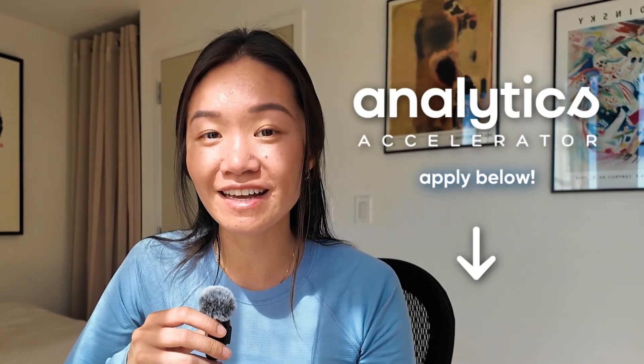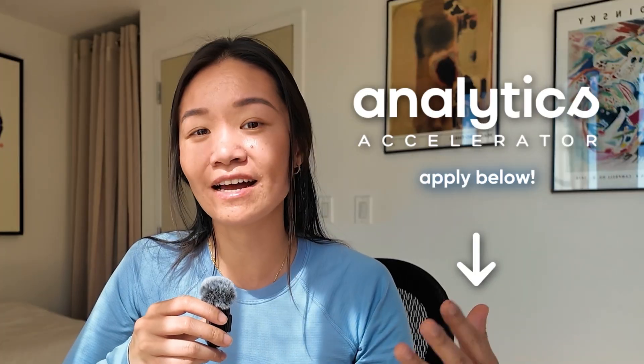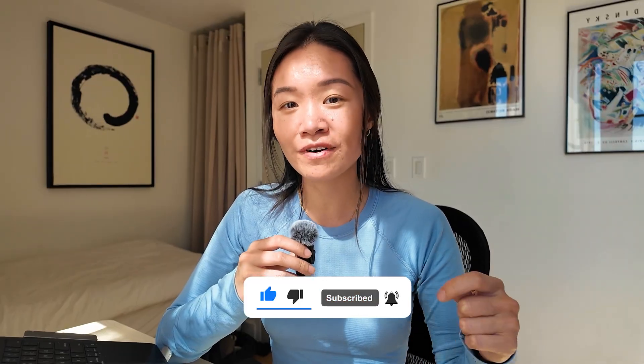If you want to take your data storytelling skills to the next level with me in a real-world setting, check out my mentorship program below. We're going through the applications now and sending out invites for info sessions in the next two weeks, so I would love to meet you guys there. And if you find this video helpful, don't forget to subscribe and I will see you guys in the next one.